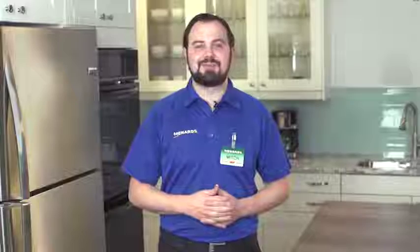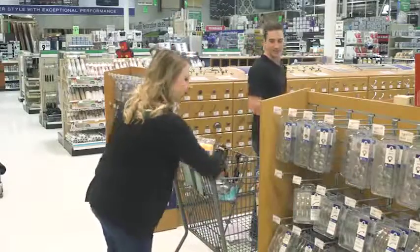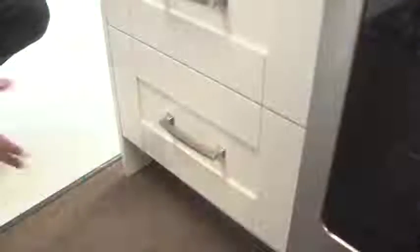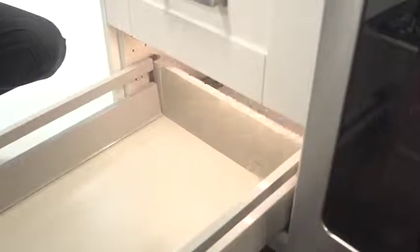Once the order has been placed, you can pick up your cabinets in approximately seven days or less. Don't forget to complete the project with knobs, handles, or pulls. Also, cabinet lighting is an easy way to give your kitchen that high-end look. Many of our kitchen displays feature under-cabinet lighting and interior lighting from our electrical department.